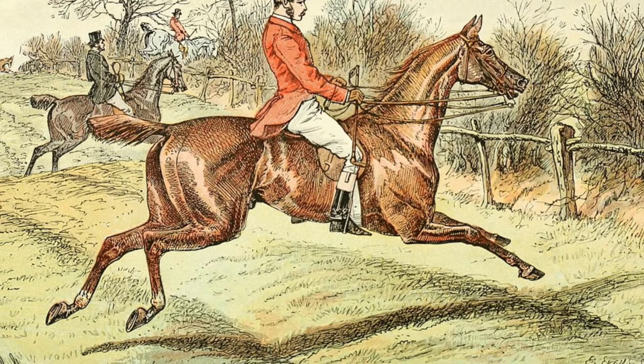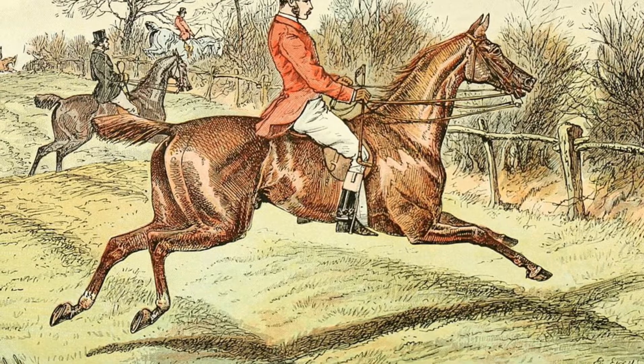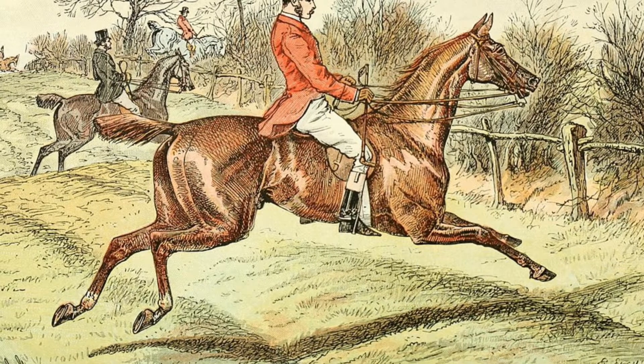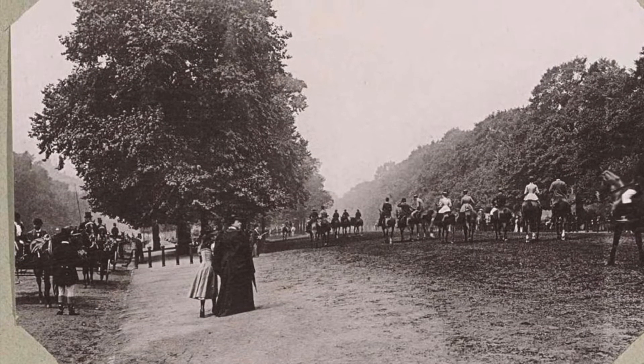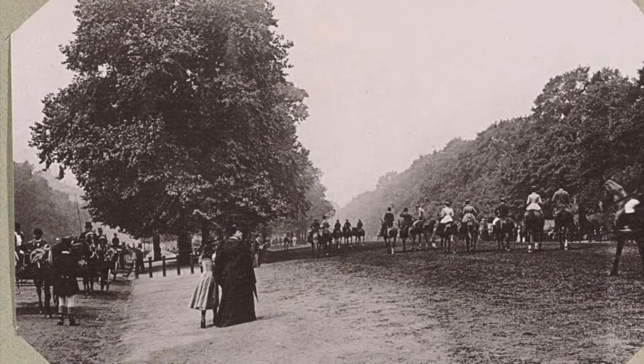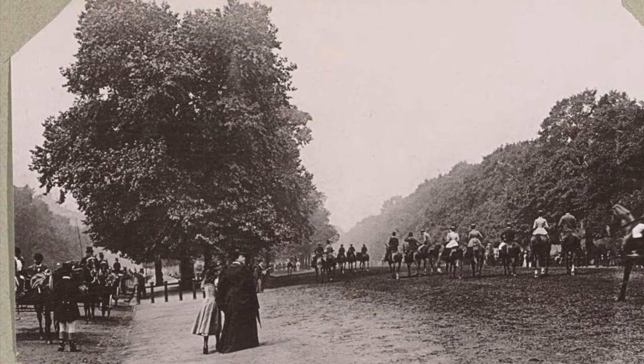To get the hunter super fit — which they would have needed to be in the Victorian period — there was actually a very popular track where Victorians enjoyed riding: Rotten Row, on the south side of Hyde Park. I've managed to find a picture of it and you can see just how busy it is even in the photo. This would have been the perfect place to get a hunter fit.